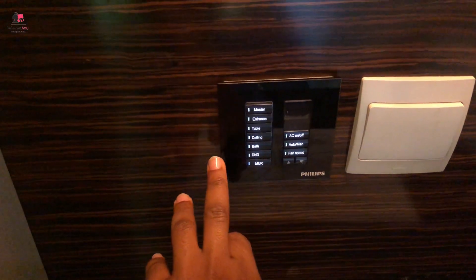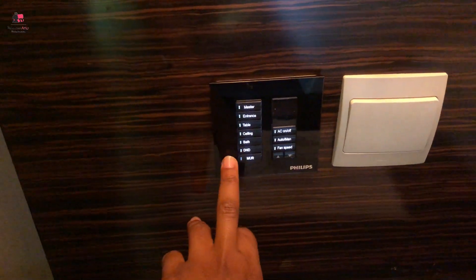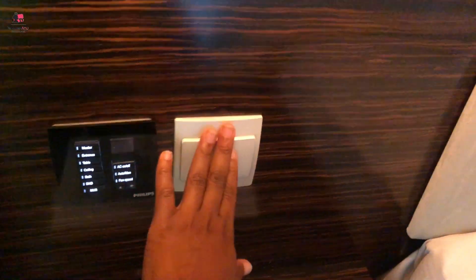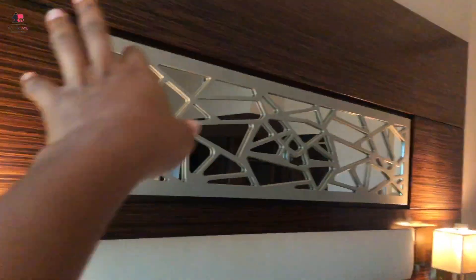Then the ceiling panel — between DND and EMU. I really don't know what EMU means. They have the AC with two manual speed settings and all that. I think this one is to put on the main switch. I love the designs.